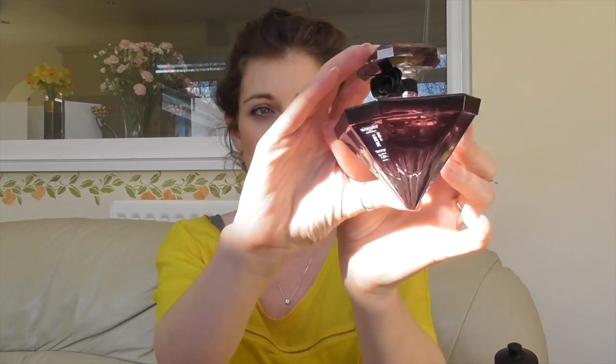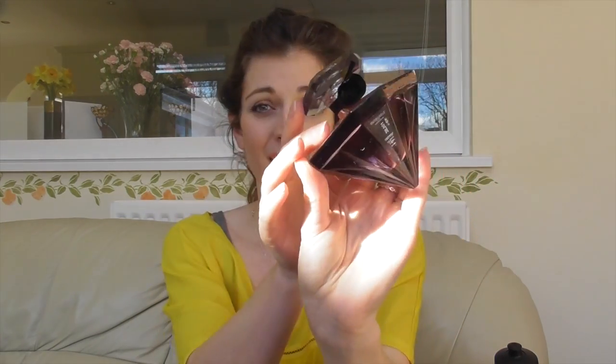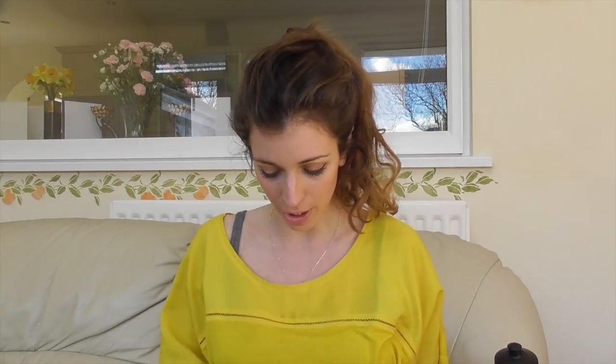It comes in a really cool pointy, diamond-shaped bottle and it's just so lovely. I'm bad at describing things but it's kind of like a sweet, toffee smell — and Coco Mademoiselle is really sweet as well, so that's obviously my kind of thing. It just makes me feel really happy when I smell it and it reminds me of good times. So he did very good.